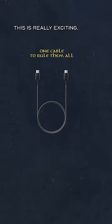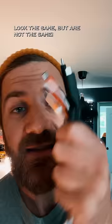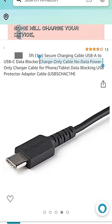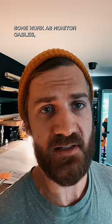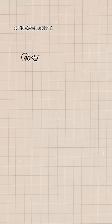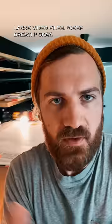This is really exciting: one cable that fits everything. Until you realize that all these cables look the same, but are not the same. Some will charge your device but not transfer any data. Others will charge your smaller device but not your larger device. Some work as monitor cables, others don't. Some can transfer up to 40 gigabytes per second, others can only do 5 gigabytes per second — which is a huge difference if you're actually trying to move large video files.